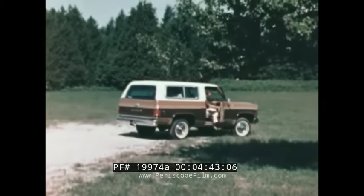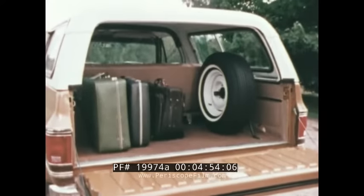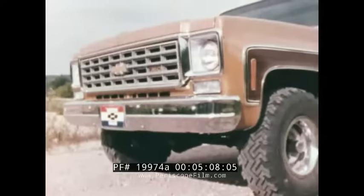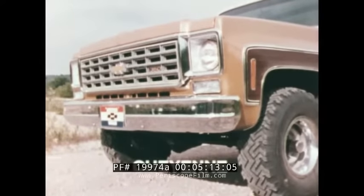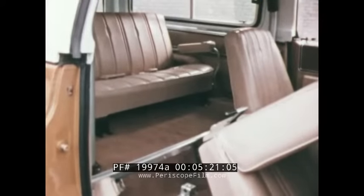The '75 Blazer has seating available to accommodate five people comfortably. The rear seat has been moved forward and the spare tire relocated to the side, which allows larger stowage space for luggage and equipment. A padded roll bar is standard on all hardtop Blazer models. The '75 Blazer features a new front-end treatment, and in addition to the Custom Deluxe trim level, is also available with Cheyenne trim, including leather-grain vinyl upholstery with an easy-tilt front passenger seat for easier access to the rear seat.